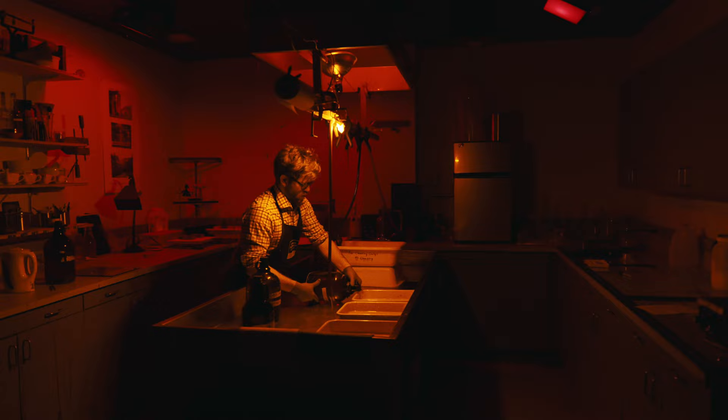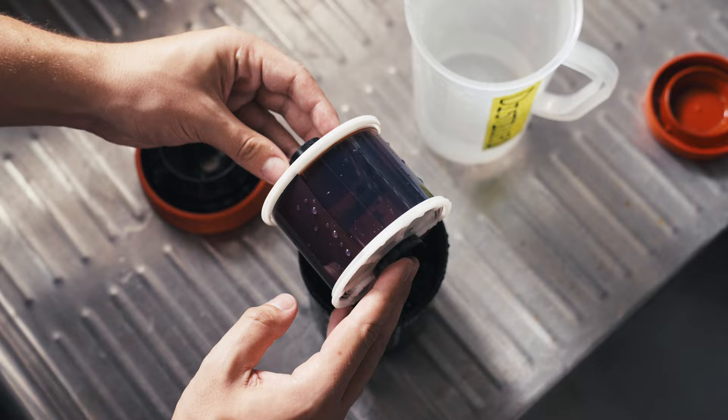Throughout the class, you'll learn how to set up your own at-home lab, how to process black and white and color film, tips and tricks to make the process simpler, and how to take care of your film throughout the process.